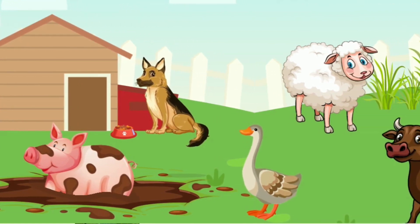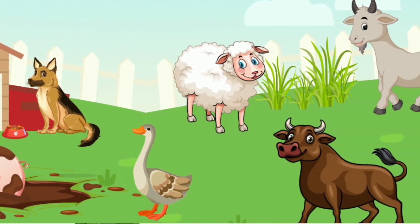Goose. It's a goose. Sheep. It's a sheep.